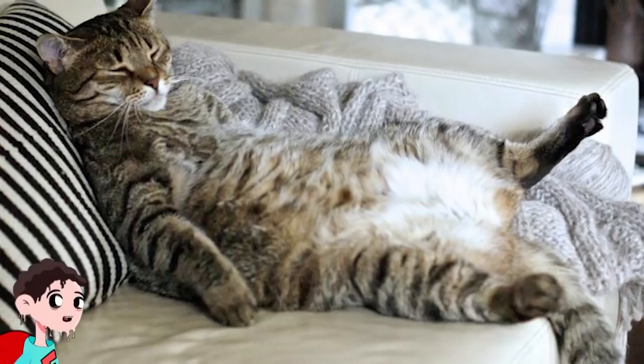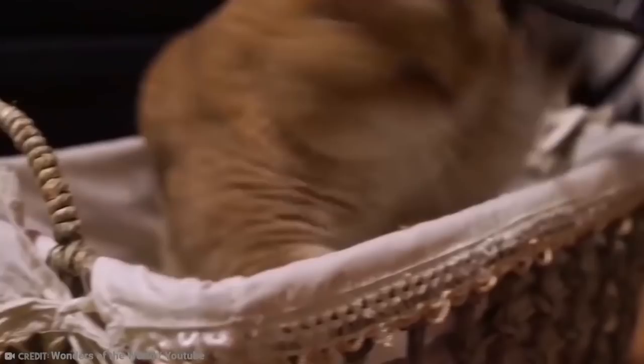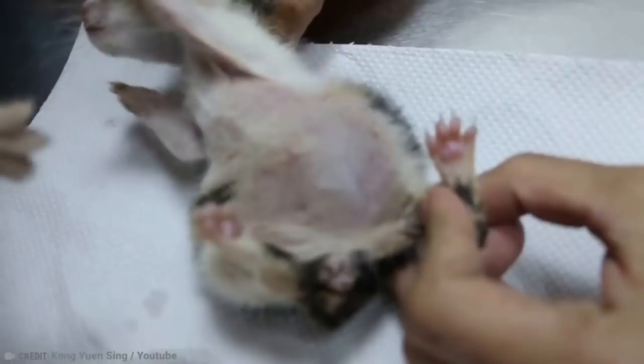Number 19: There are many causes for swollen bellies in cats and kittens. Cats, and especially kittens, can sometimes have very round-looking tummies. Sometimes their rotundness is in proportion to their size, but other times it's not. Did you know that not all round, swollen tummies on cats and kittens are normal? Some can point to a health condition, or one of many health conditions.